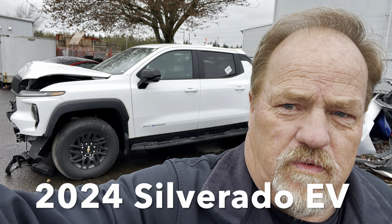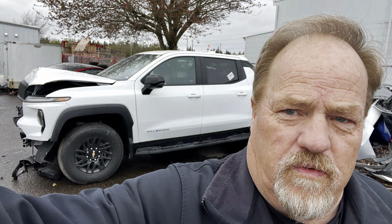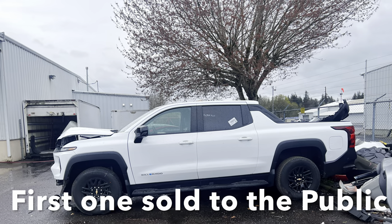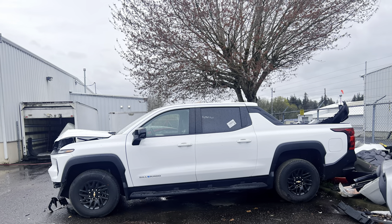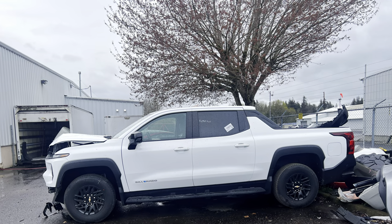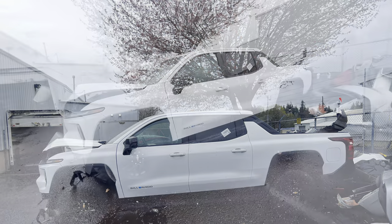Hello and welcome to today's episode of Rusty Duck Garage. Today we have a very unusual truck — a 2024 Chevrolet Silverado EV, all-electric work truck. As you can see in the photos here, this truck was damaged in an accident and it's at a public auction.